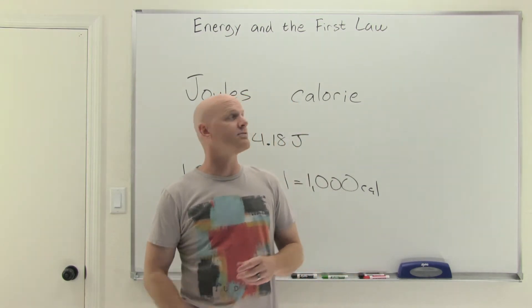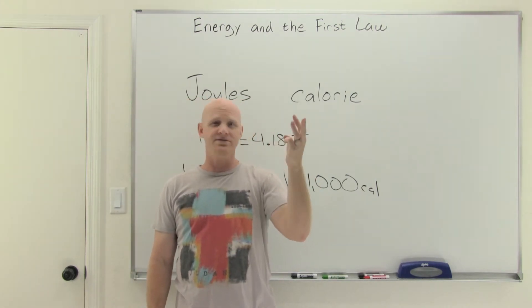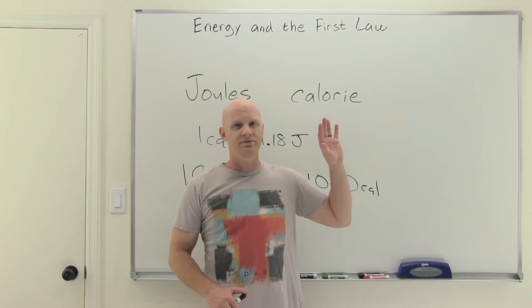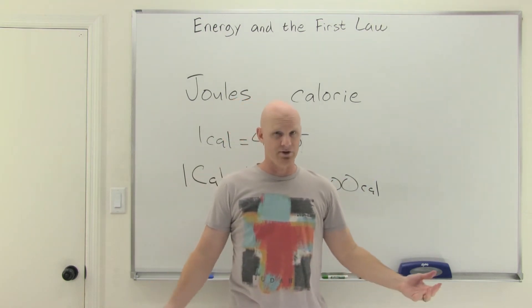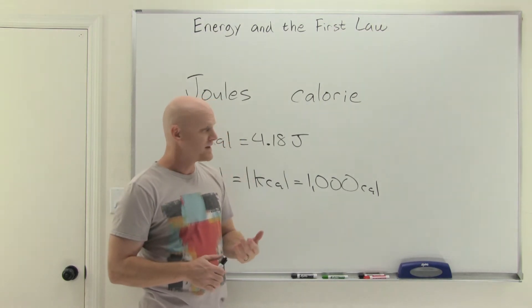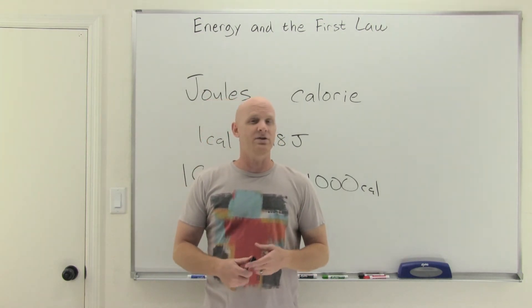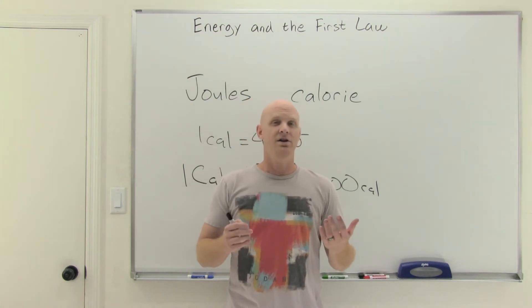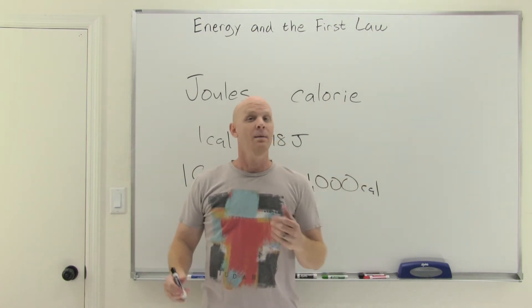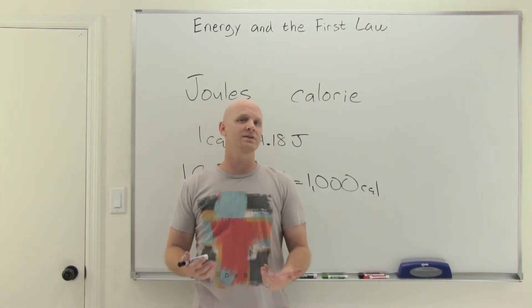From here, we want to talk about the first law of thermodynamics. There are actually four laws of thermodynamics: the zeroth, first, second, and third law. In high school chemistry, we won't talk about the second, third, or zeroth law — only the first law. The first law simply says that energy cannot be created or destroyed. Some people refer to it as the conservation of energy. Another way to look at it is that energy can be converted from one of the six forms into another, but the total amount of energy before and after that conversion remains the same.